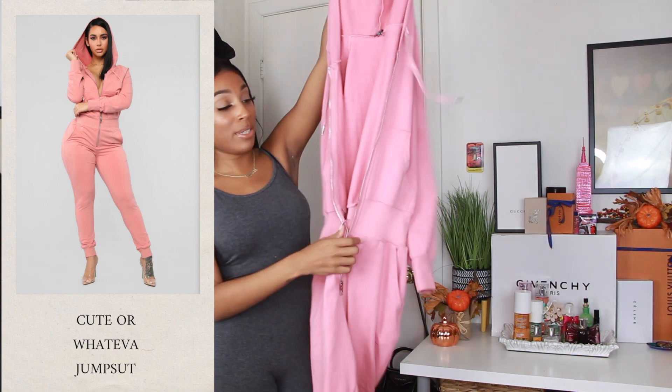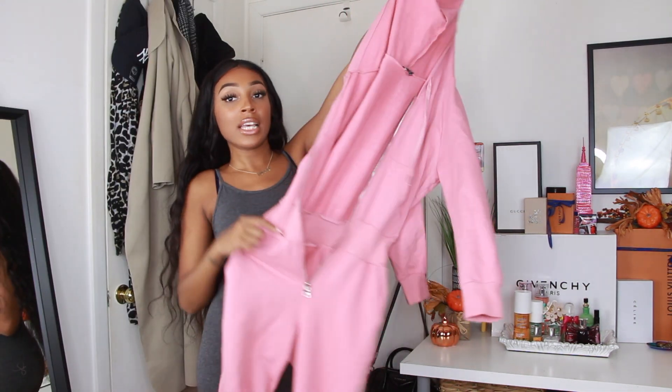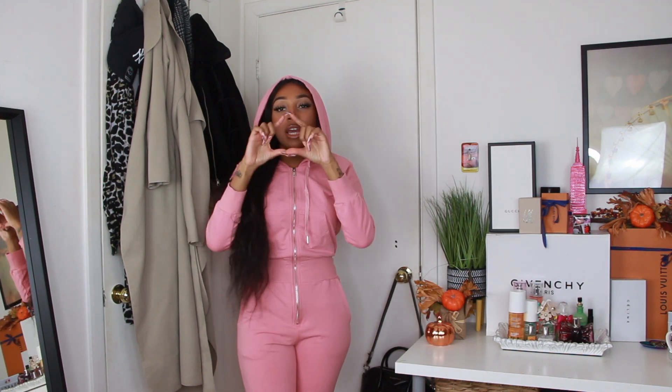Another jumpsuit — so cute, size small. My dad actually complimented me on this one! It has an elastic band that cinches the waist, a zipper, and a cute little hood. I paired it with a denim jacket and all-white chunky sneakers with pink sunnies. If you wear this to school on a Wednesday — so nice! It fits really well even in the back. I'd wear this shopping or with Uggs, something very casual.